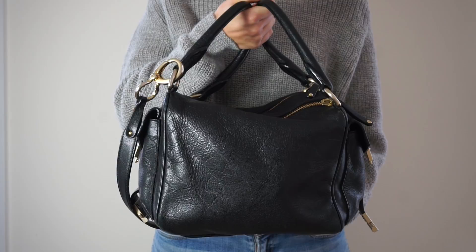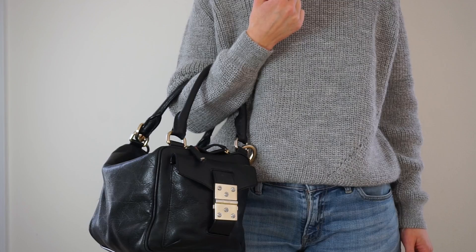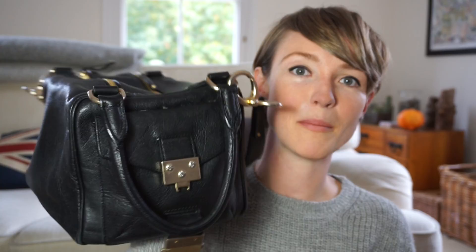I think it reminds me of one that my parents had in our house growing up. It's got the two handles on top, so I can carry it with my hands or over my arm, or I've got the option to go over the shoulder with this longer strap, which is actually detachable. So I've got options. It's also got two side pockets, which are really useful because if I don't want to rummage around inside to find something quite small, I can just go straight in and pull it out.